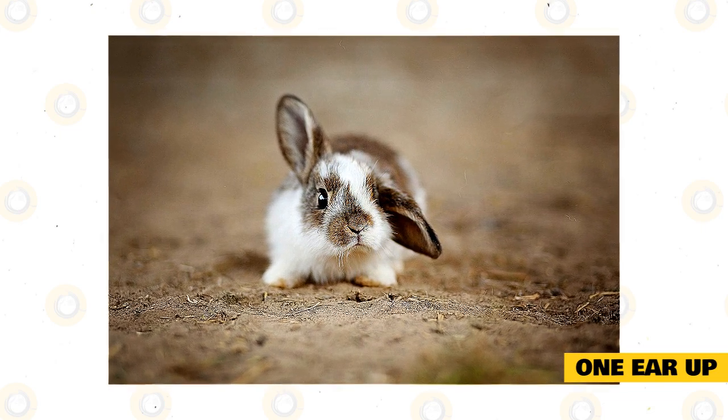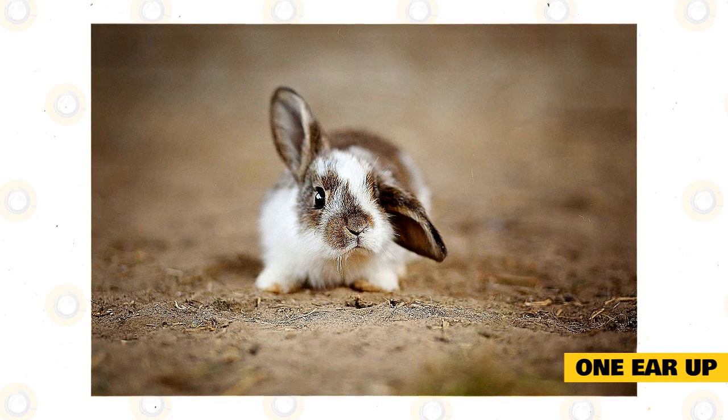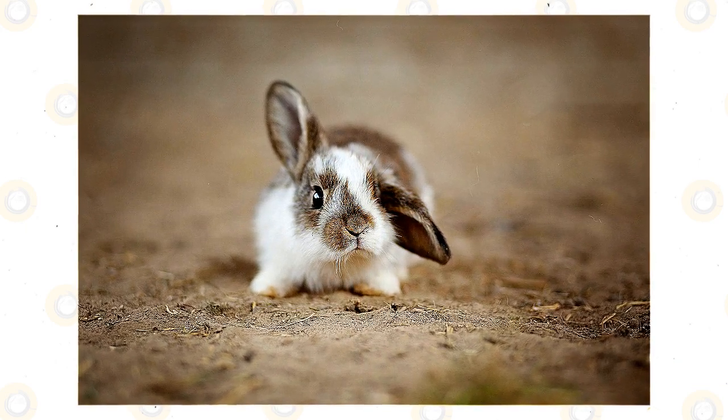They are mainly focused on enjoying their food, but they'll keep one ear up to maintain a basic level of awareness. One ear up is like having a lazy and non-urgent level of alertness.